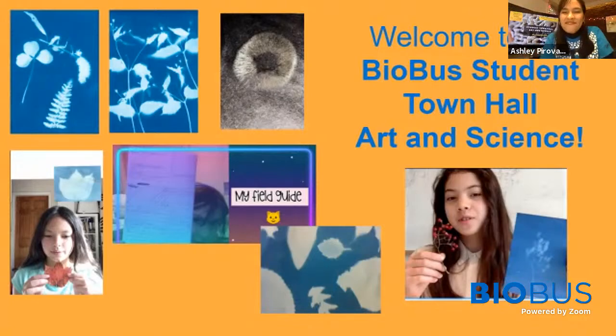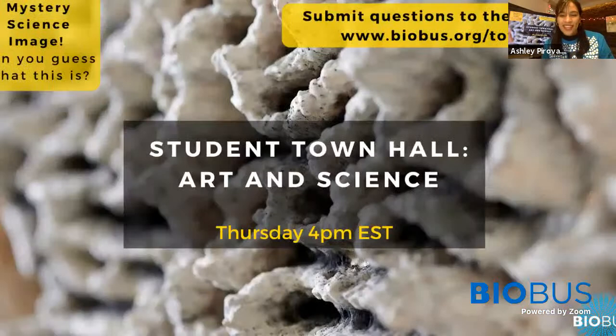Hello everyone and welcome to the BioBus Student Town Hall live. My name is Ashley and I am a BioBus scientist. Today is our final Student Town Hall of 2020. Our topic is art and science and we have a really exciting show for you all full of student art, amazing guest experts, intern alumna, and even a state senator. So before we get started, let me tell you a little bit about BioBus.